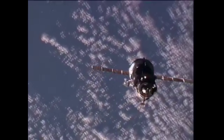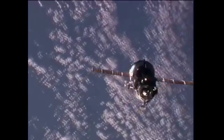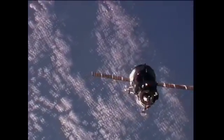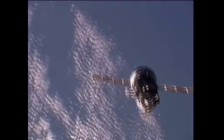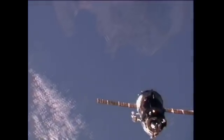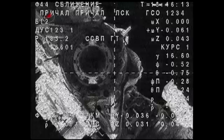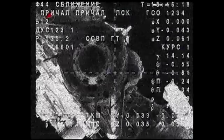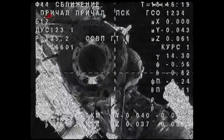Okay, the arrow is pointing at station keeping. The Soyuz and the International Space Station flying over the Mediterranean, about to cross the western coast of Italy, passing just to the south of Rome. This television from the Soyuz now over Russian ground stations, 20 meters away.